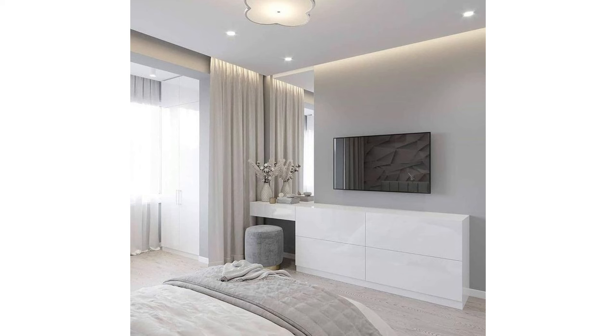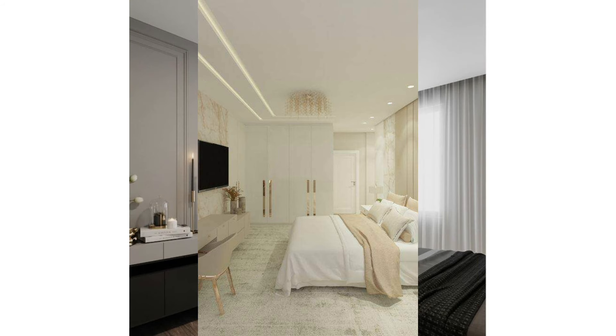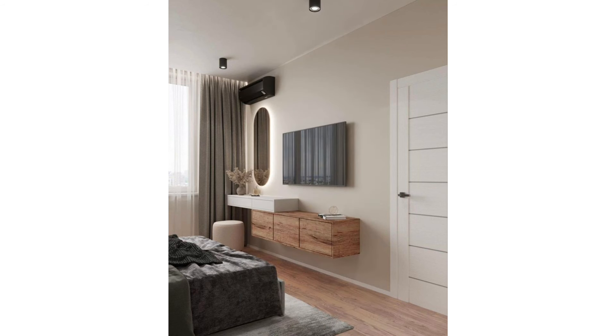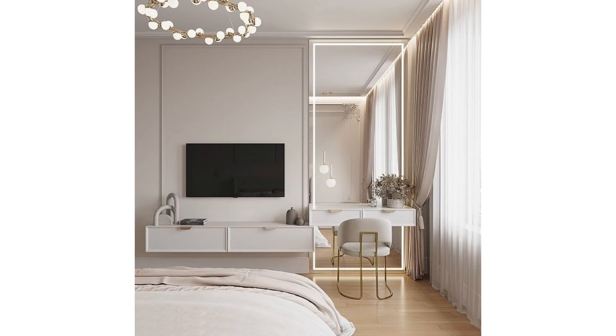Mounted on the wall: one of the simplest options for where to put a TV in the bedroom is to mount it on the wall. Doing so keeps flat surfaces open, eliminating a busy, cluttered appearance. To really elevate the appearance of a wall-mounted television, incorporate it into a feature wall. Accent lighting can help to enhance the appearance of the design. Since the TV serves as a natural focal point, ensuring that the background is aesthetically pleasing is key to making the design look intentional.